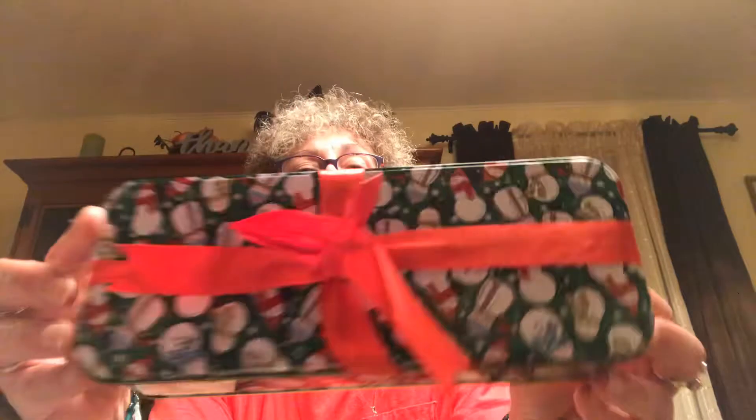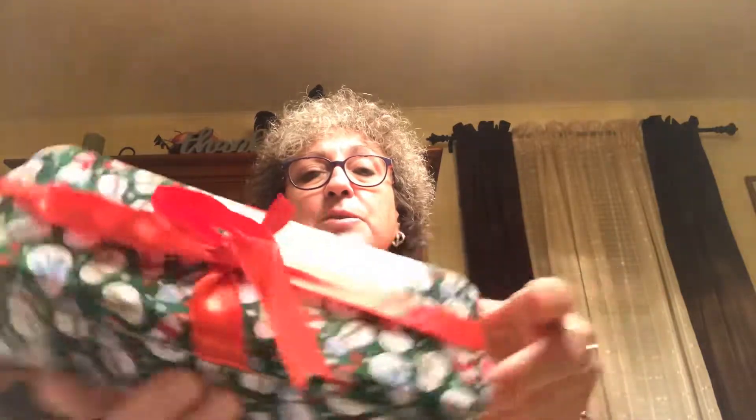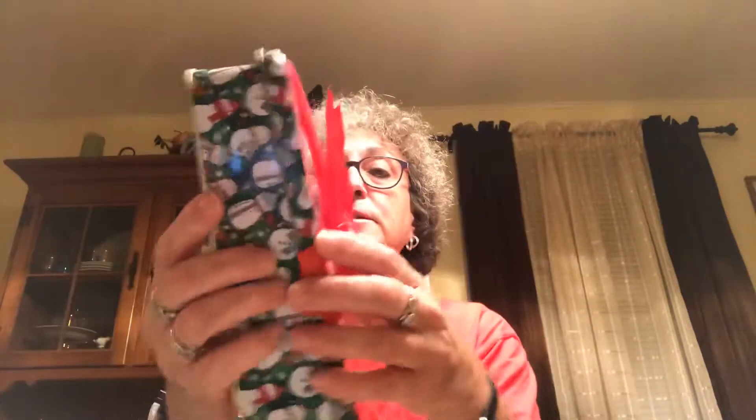Picked up this tin — this little snowman tin comes with the ribbon on it. I thought it was really pretty and I'm going to use that for gift giving.